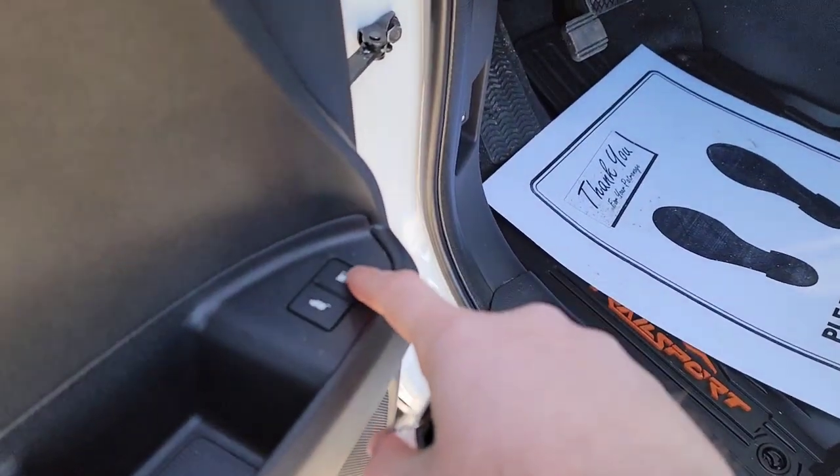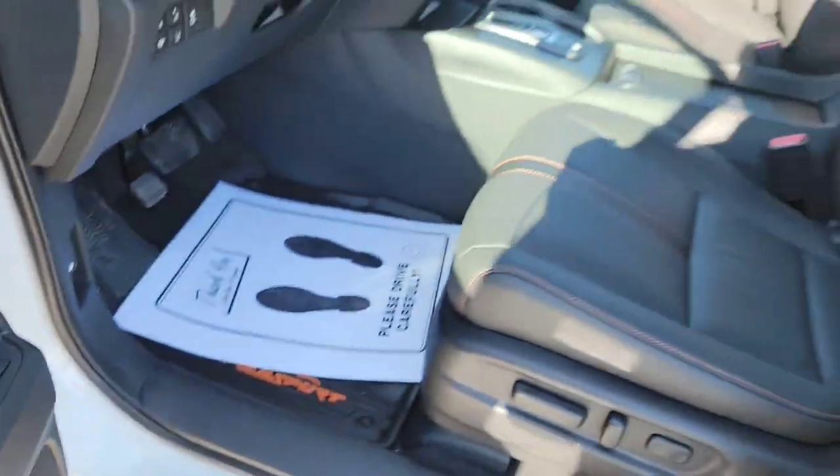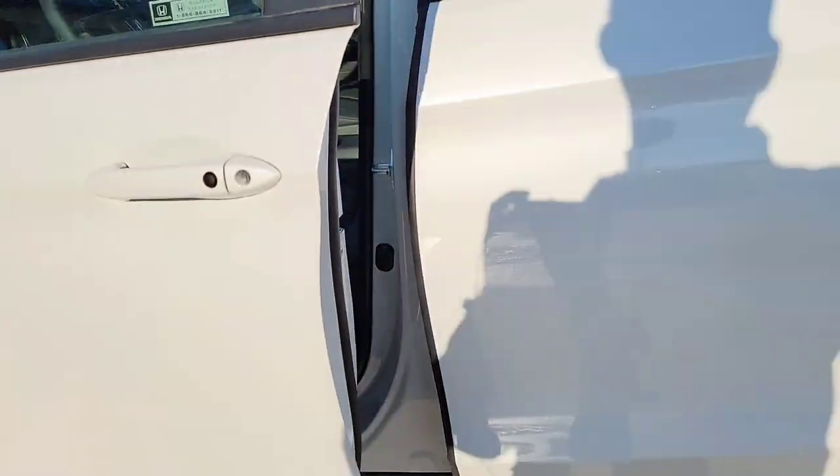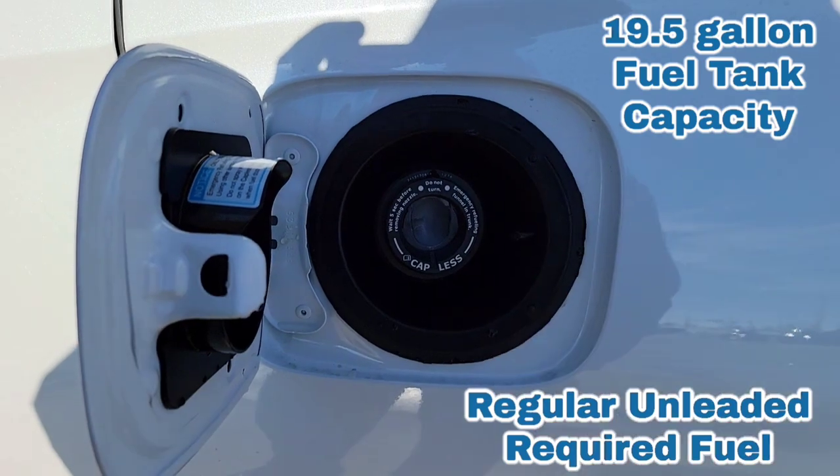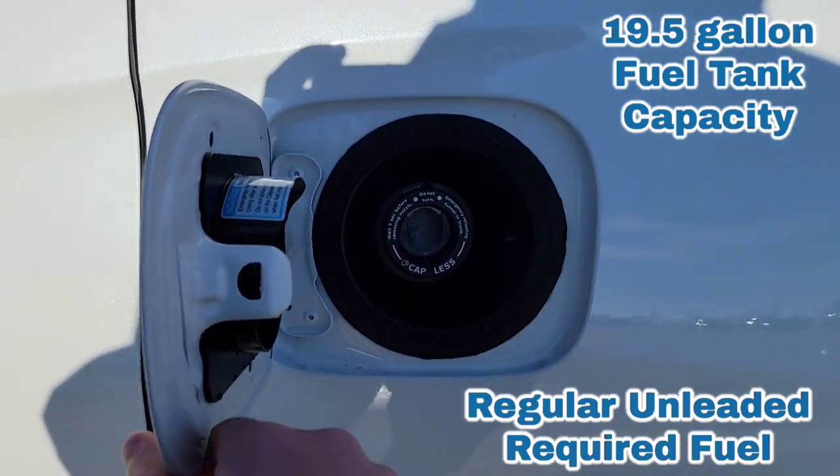You're going to have your gas release right here — click and hold for a moment. No more a cap to deal with; it's a simple slide-and-go capless fuel filler. Nice and easy — you don't have to worry about replacing that cap.